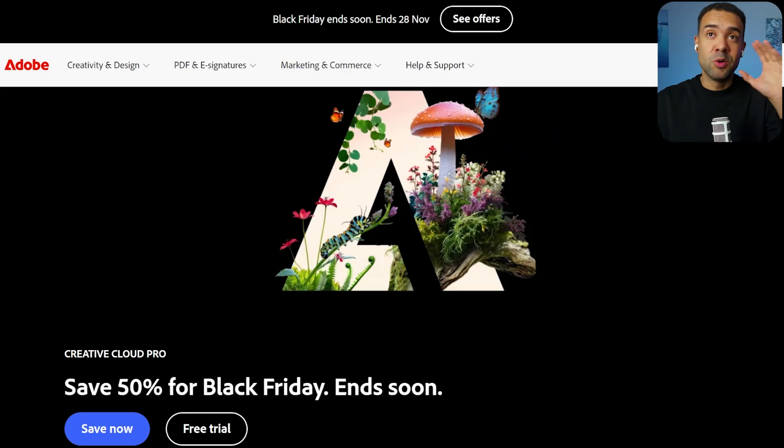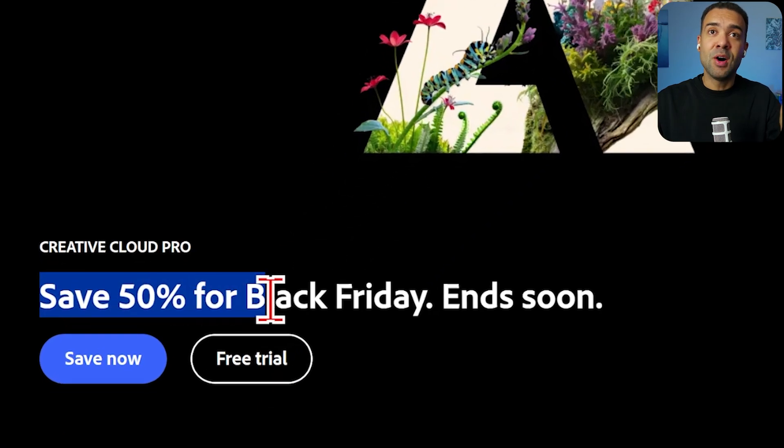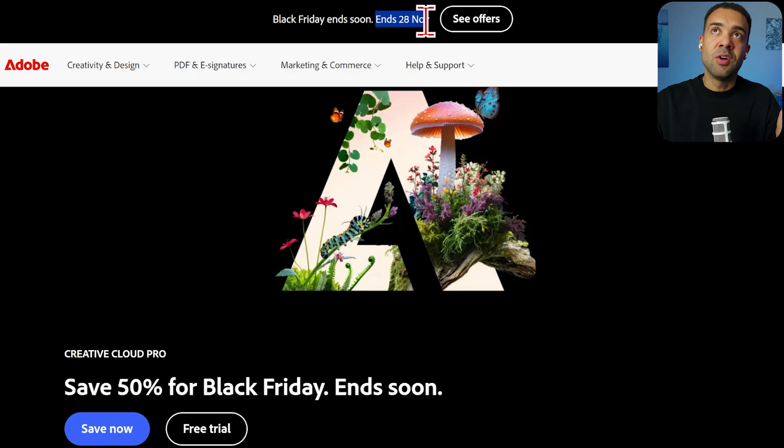We're starting off with Adobe — this is the tool that most people watching will already know. Adobe has a 50% off Black Friday sale, ending on the 28th of November, so this deal is ending soon. I'll put a link to it in the description.